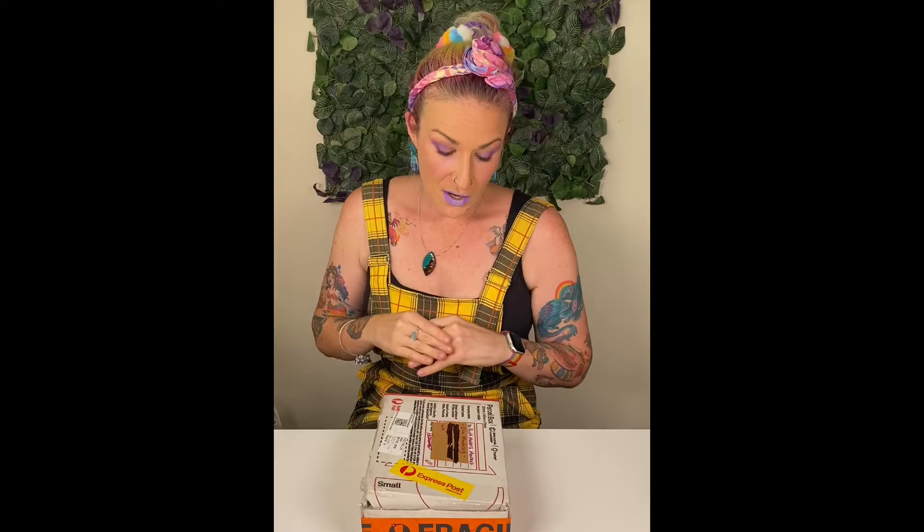Hey everyone, welcome to today's unboxing video where we showcase beautiful stunning products from some of our store holders and the maker community. Today's unboxing we have from 3Bidges Collection. I'm actually not sure what they've sent us to show you, so let's get it open and see what they've sent.